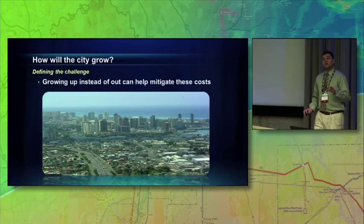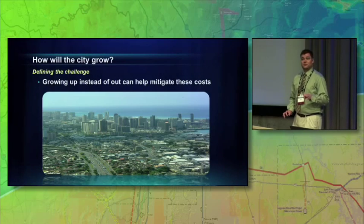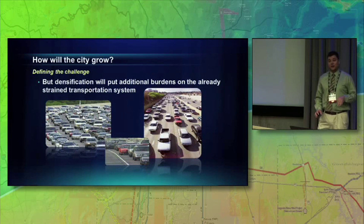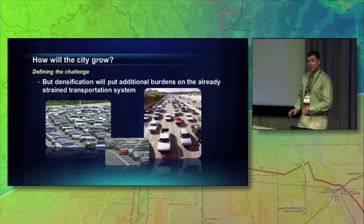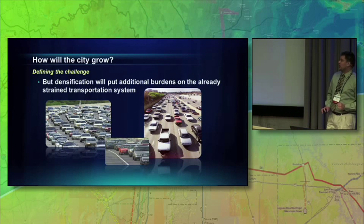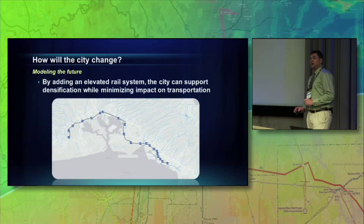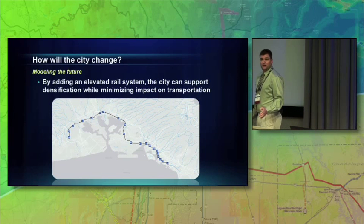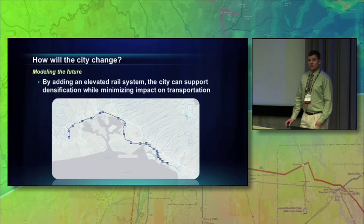Has anyone here ever driven in the city of Honolulu during rush hour? It's the worst traffic in the United States. So the idea of adding 100 to 150,000 new cars onto the street is not so attractive to them. So they said, what are we going to do? How are we going to meet this challenge? And what they proposed is we're going to build a light rail system. We're going to connect the east side to the west side of the city, and that will allow people to use public transportation.